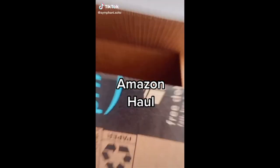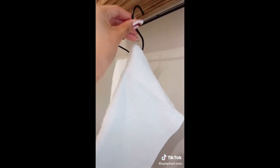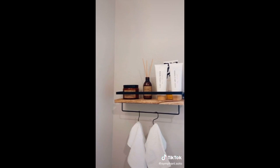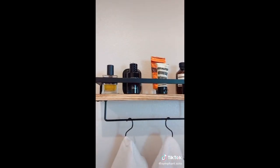Quick Amazon haul — I found these cute shelves that I wanted to add to my bathroom. They give that hotel aesthetic and also came with these cute hooks, which is just super convenient. I also got one for my boyfriend so he wouldn't feel left out — but finally, his things are organized.